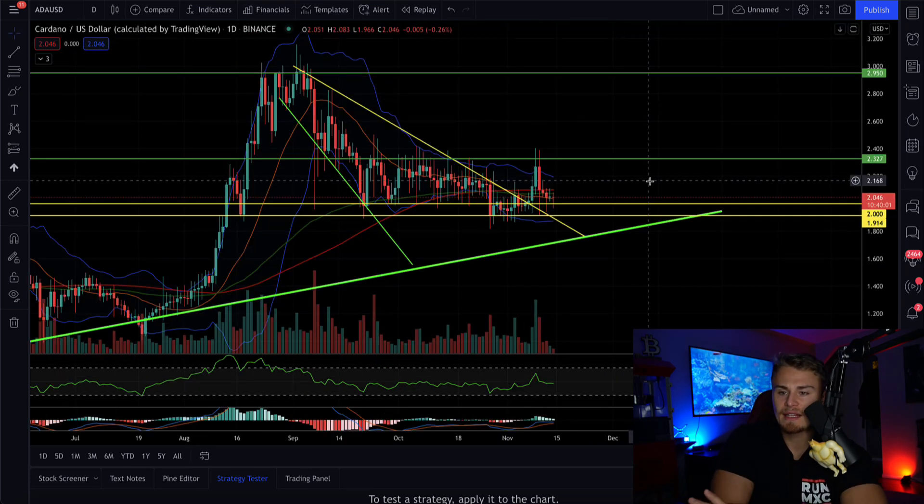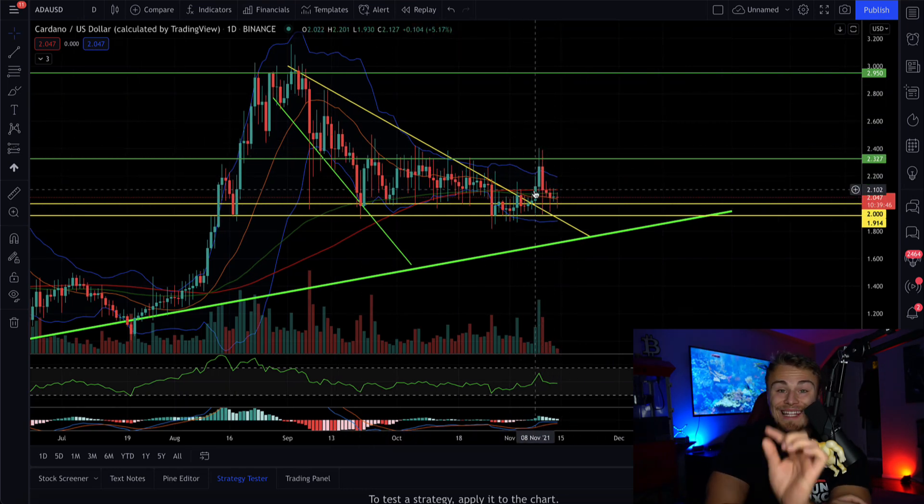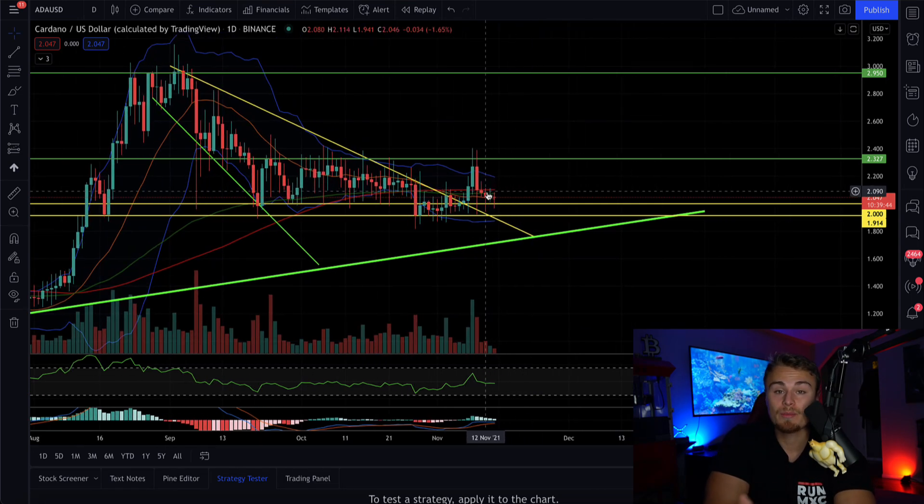Cardano looks, once again, consolidating. It's not even worth playing around with Cardano at this point — they're probably going to be using another cryptocurrency because there's very little movement here. It's not even worth doing TA on because there's no money. This was the smallest move after months of waiting. We made a little bit of profit, but it's nothing to be consistently watching day after day here.